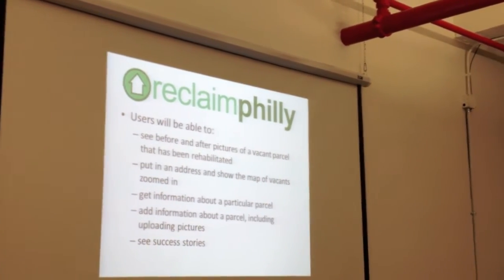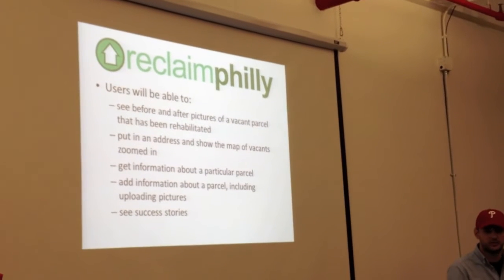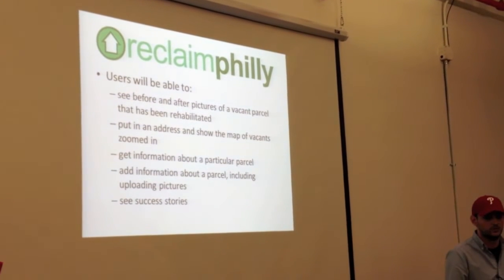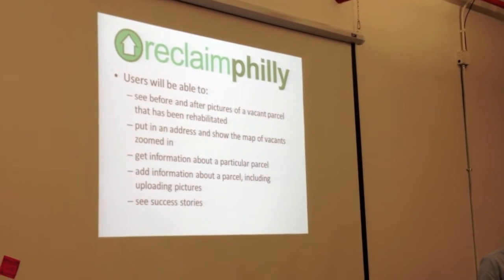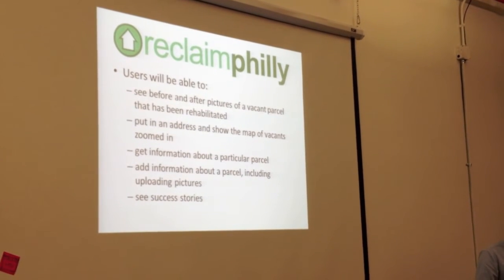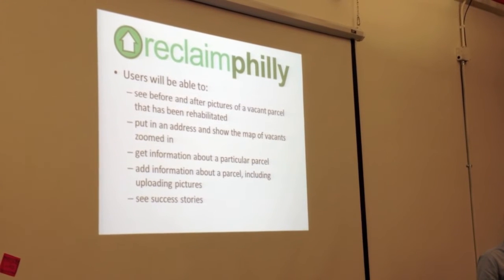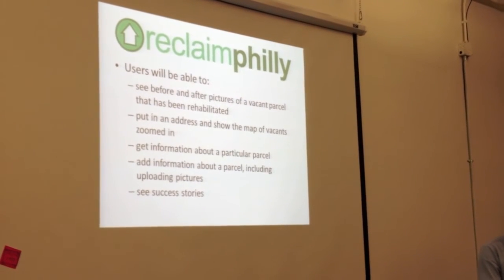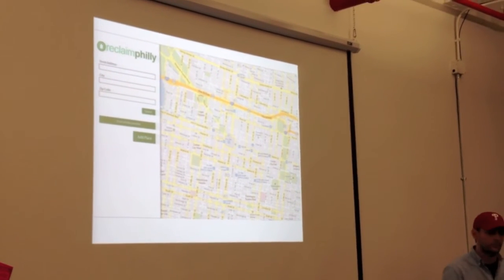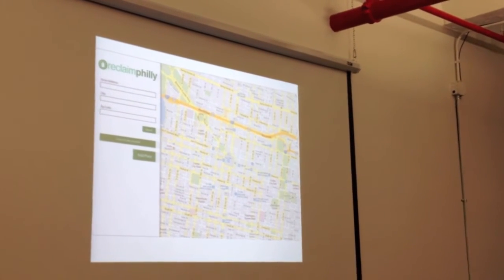Our idea was to think about user groups — developers, block captains, anyone in that group — and identify what information they would need. Depending on the user group they're in, we can show the relevant information. We have a mockup right here of what we planned to build, and this is the wireframe.